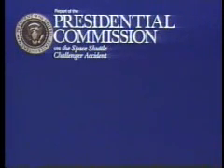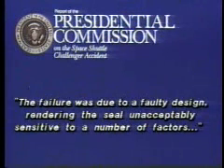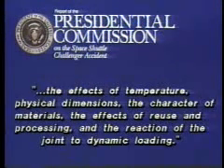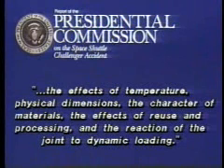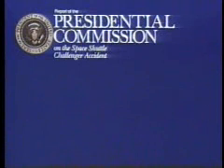The Presidential Commission concluded that the cause of the Challenger accident was the failure of the pressure seal in the aft field joint of the right solid rocket motor. The failure was due to a faulty design, rendering the seal unacceptably sensitive to a number of factors. Those factors include the effects of temperature, physical dimensions, the character of materials, the effects of reuse and processing, and the reaction of the joint to dynamic loading. More detailed analyses are contained in Volume 3 of the report of the Presidential Commission on the Space Shuttle Challenger Accident.